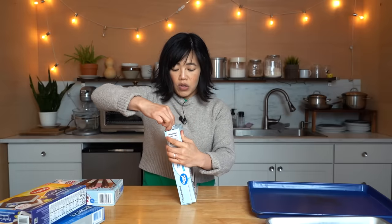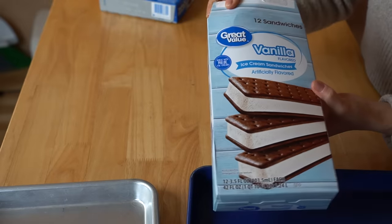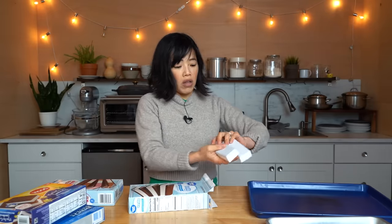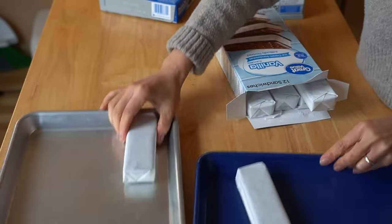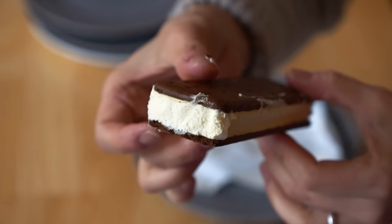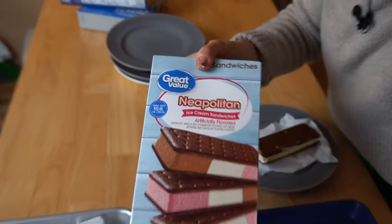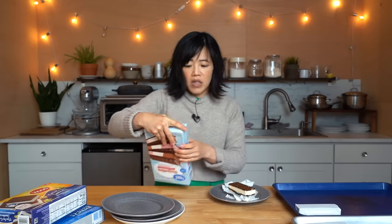These come out of the freezer, so let's do this quickly while they're still cold. This was Great Value — twelve ice cream sandwiches for less than three dollars, I believe it was $2.47. I'm going to put one on each pan. Here is the Great Value plain. Next, let's do the Great Value Neapolitan. Neapolitan has three flavors of ice cream — it was the same price as the original, same kind of wax paper.